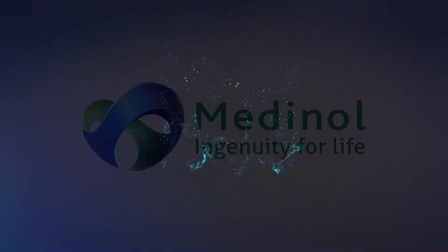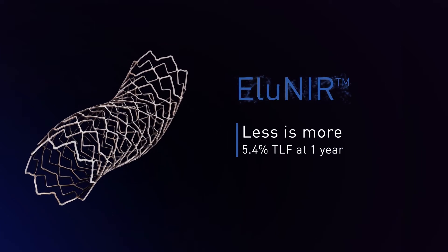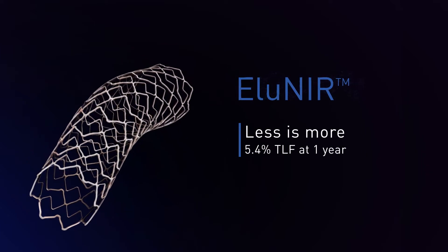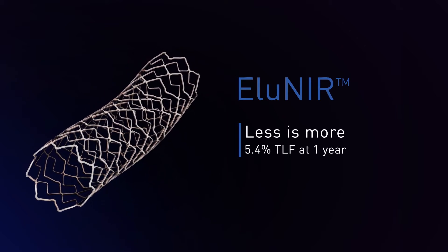Medanol presents Eluneer, the first elastomeric drug-eluting stent. With outstanding clinical outcomes, low metal footprint, and a delivery system like no other, Eluneer sets a new bar for coronary stent performance.